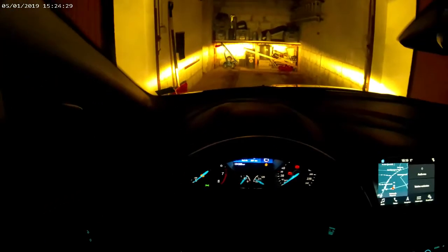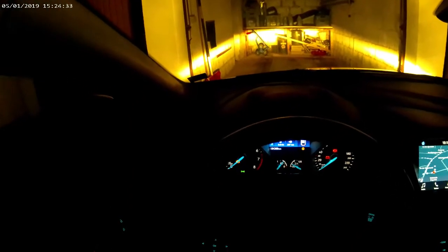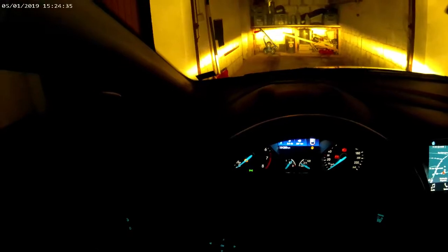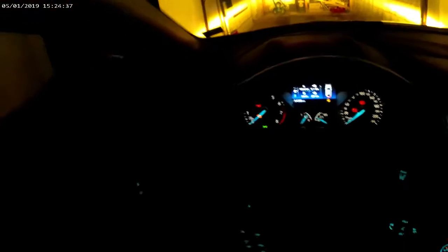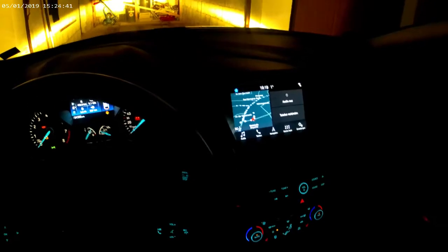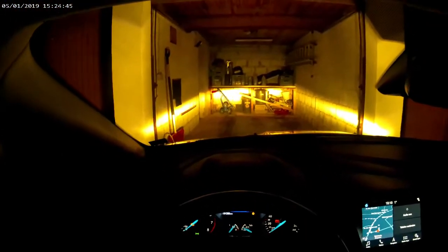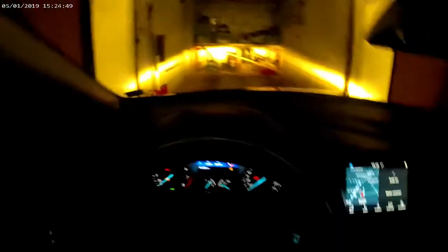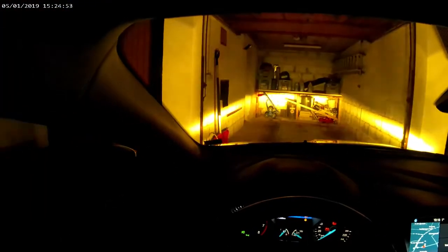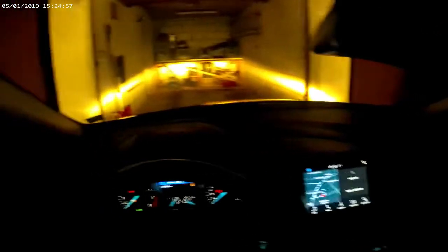We have steering wheel controls which are pretty handy. We have a speed limiter and cruise control buttons which are very comfortable. We have park assistance so the car is able to park itself if necessary, a sound system, and fog lights both front and rear.